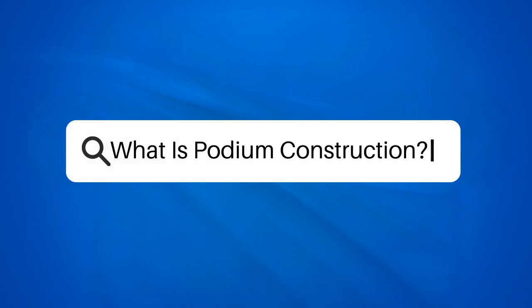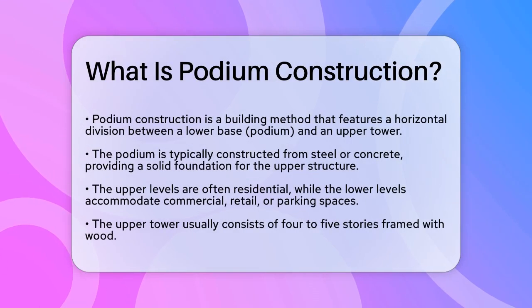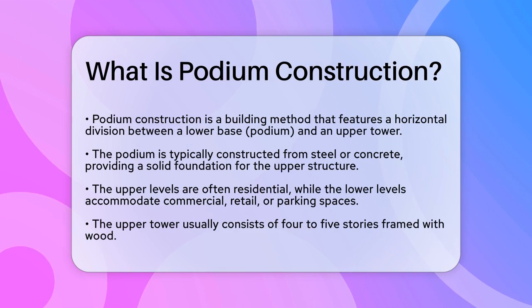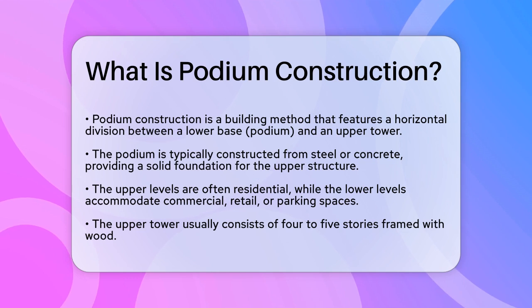What is podium construction? If you're curious about the construction methods behind those multi-story buildings that seem to seamlessly blend residential and commercial spaces, you're in the right place. Let's break down what podium construction is all about.